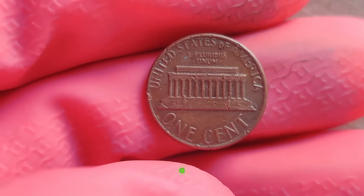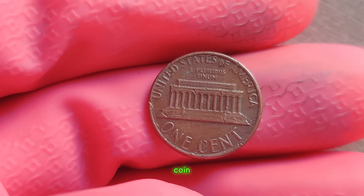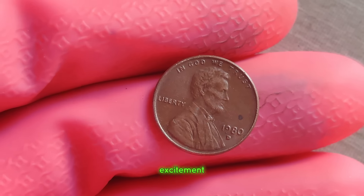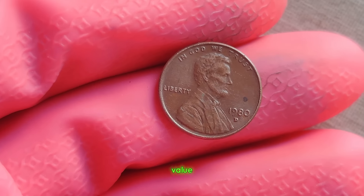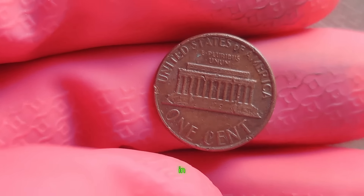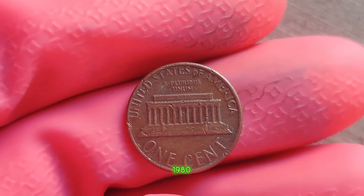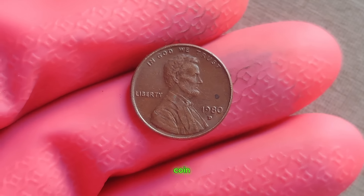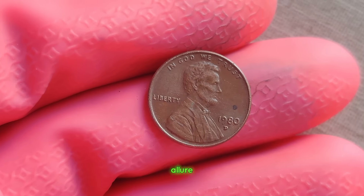What sets this penny apart is a small but significant error known as the double die or double strike error. This occurs when the die used to stamp the coin onto the blank planchet strikes it twice, creating a slightly blurred or doubled image. While most pennies are worth just a penny, this particular one has fetched prices upwards of a million dollars in auctions. Its scarcity, combined with its historical significance, has made it a holy grail for coin collectors worldwide. Beyond its monetary value, this penny symbolizes the thrill of the hunt, the joy of discovery, and the enduring allure of numismatics.